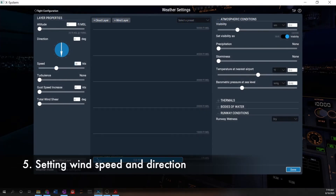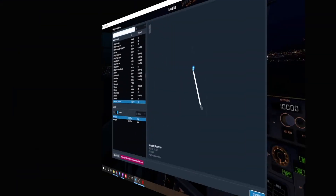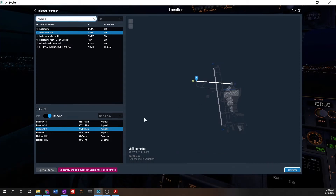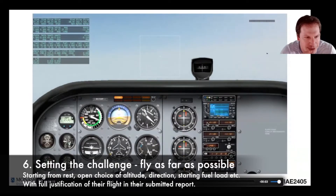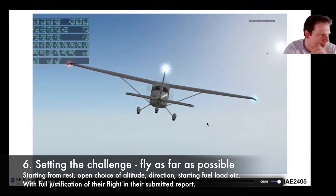Having estimated the aircraft's performance, students were then asked to set specific wind speeds, altitudes, and directions, and were shown how to choose which runway to use for takeoff — which obviously has implications based on the environment they had just set. Setting up real-world challenges like weather and runway selection was all part of posing students with an open challenge.